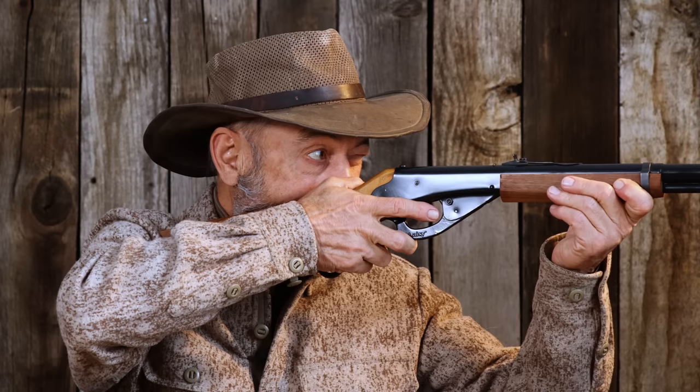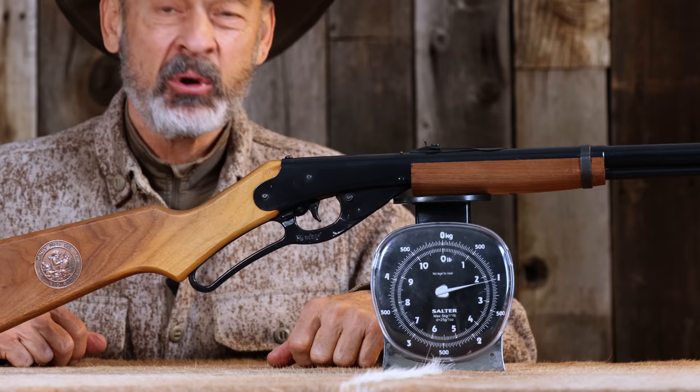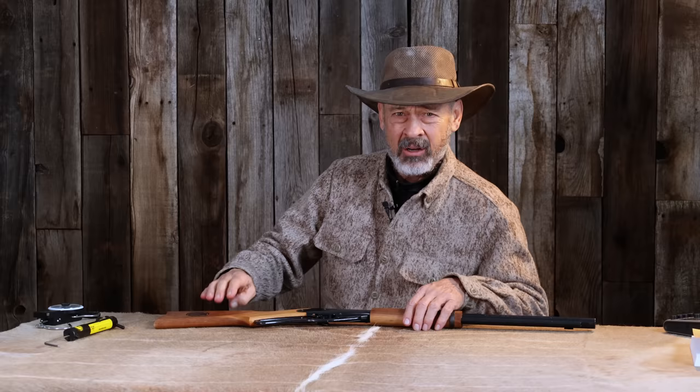This is the Daisy Red Ryder. This thing is beautifully balanced right in front of the hinge pin, right between the hands. The length of pull — thirteen and two-eighths of an inch — is just right for small frame shooters. A bit small for Grandpa Ron, though. Crazy lightweight: at less than two and a half pounds, you could climb a sheep mountain all day and be ready for a marathon after supper.